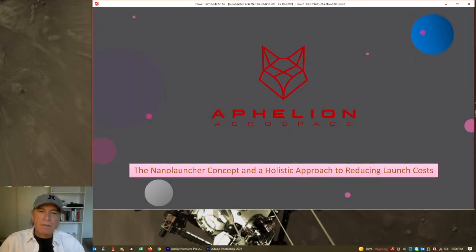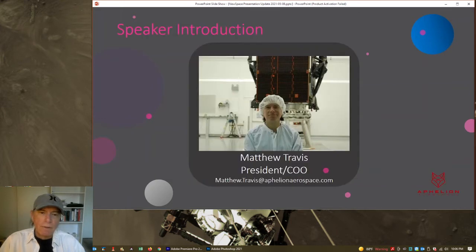For this talk, I have titled it the Nano Launcher Concept and a Holistic Approach to Reducing Launch Costs. My name is Matthew Travis, and I am founder and COO of Athelian Aerospace.